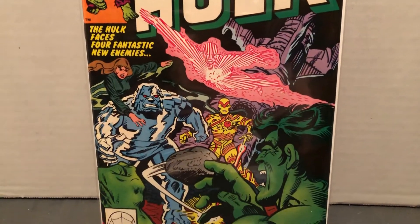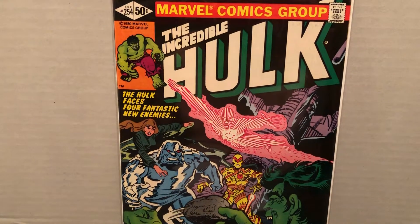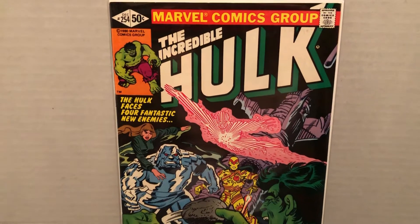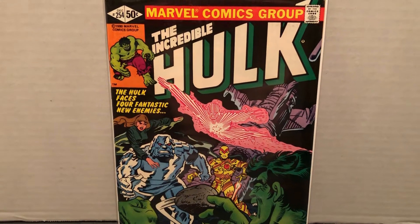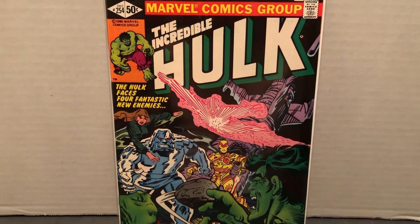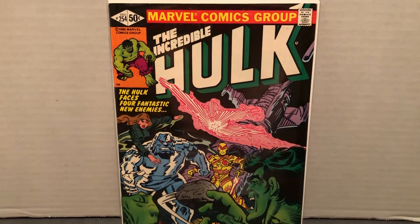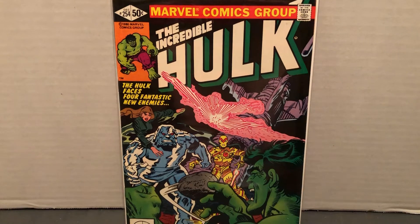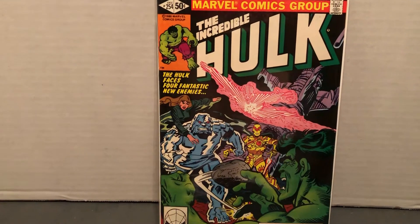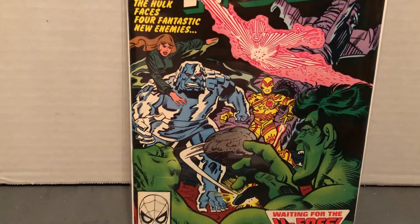And of course you might want to count the foursome way back when they had villains — when the Red Ghost went up and was bombarded by cosmic rays, except he didn't have three human companions. He had his super apes: the baboon, the orangutan, and the gorilla. And they each got special powers. That was in issue number 13, way back when, which also introduced the Watcher — a cool one. So that's at least three teams that went up as a four and got their powers from cosmic rays. Weak shielding on those ships.